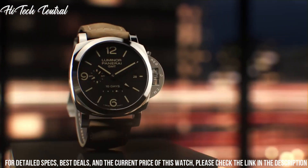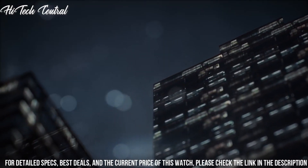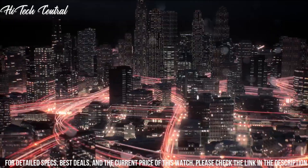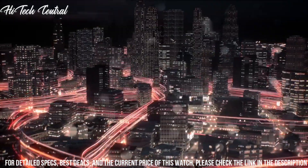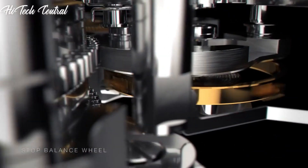Band width: 20mm, tang clasp, water-resistant at 100m (330ft). Functions: hour, minute, second, and 72-hour power reserve indicator.